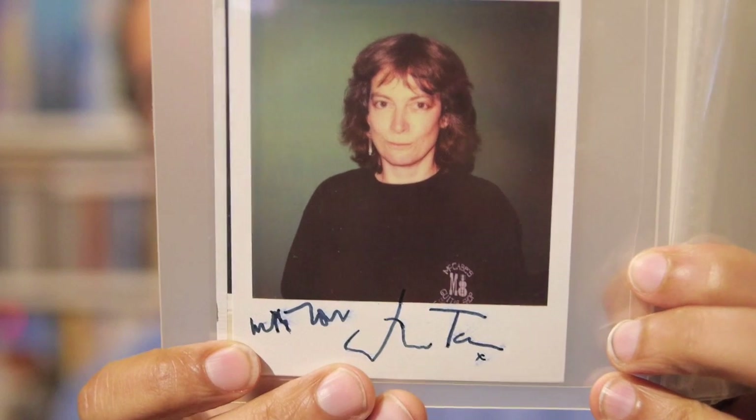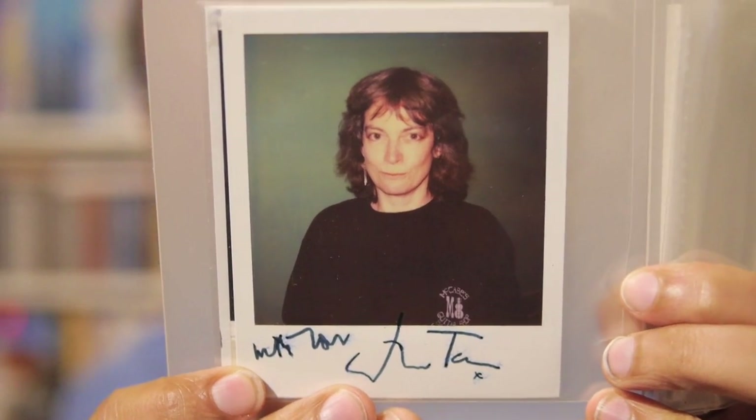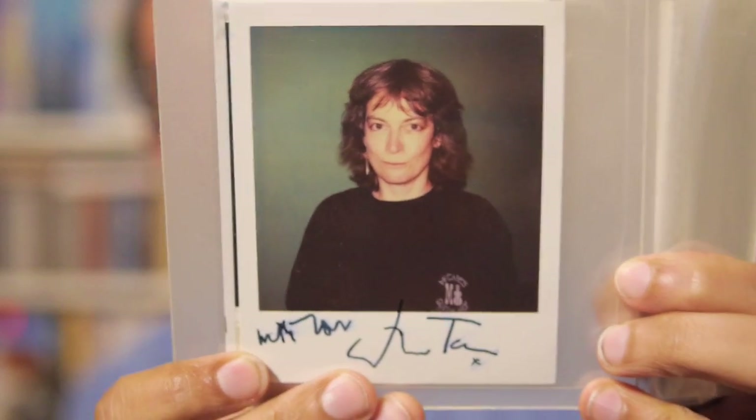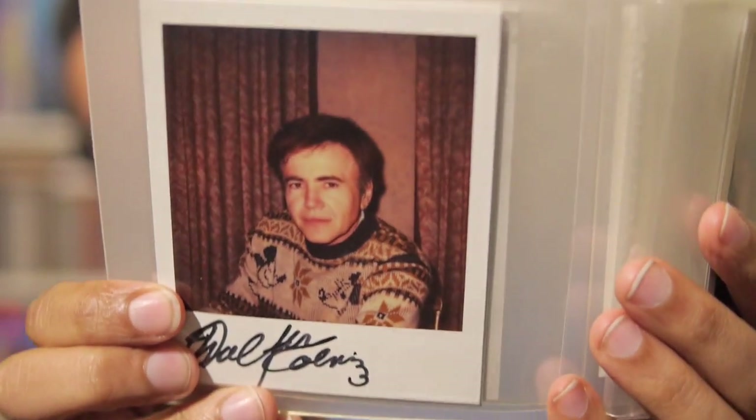This one is a June Tabor singer type person — this was at a gig in Bradford, at Bradford Queens Hall when it was still Queens Hall. And John Carrigan. Walter Koenig.